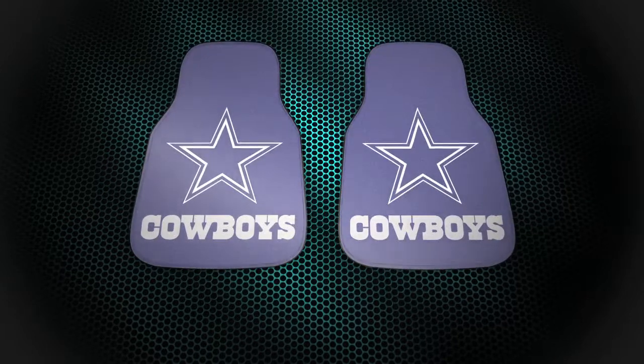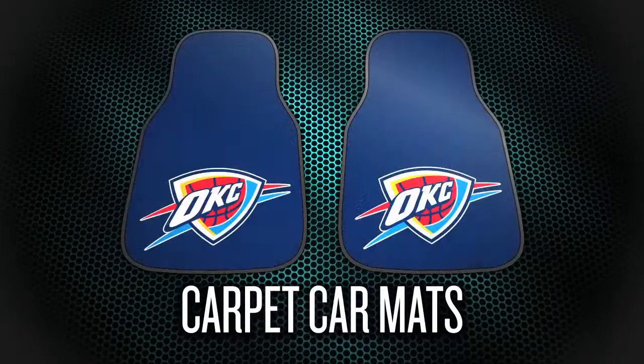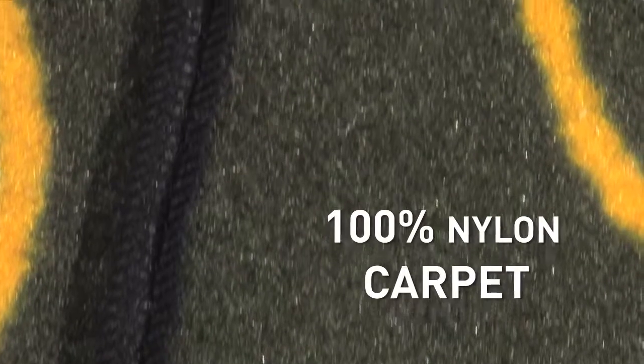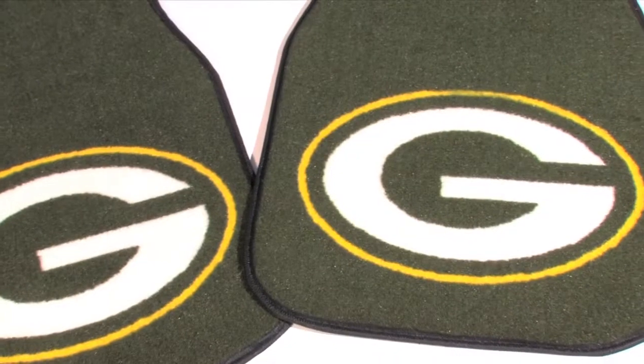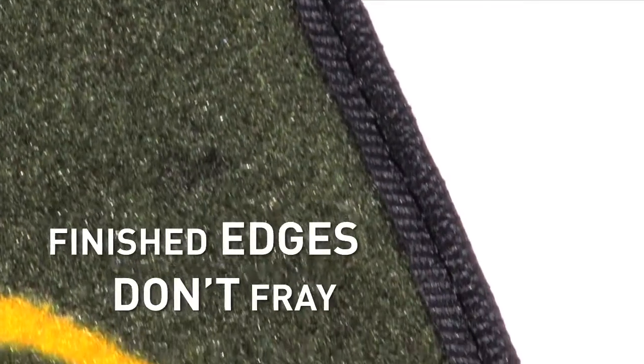Protect your vehicle's flooring and show off your team pride with an officially licensed two-piece carpet car mat set from Sports Licensing Solutions, the maker of fan mats. 100% nylon carpet is printed using Chromo Jet technology to perfectly match your favorite team colors and logo. All mats come with finished edges so they won't fray and look great.